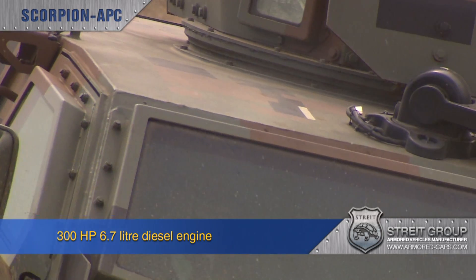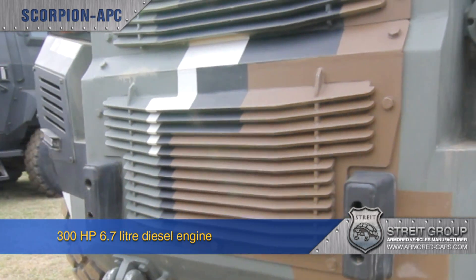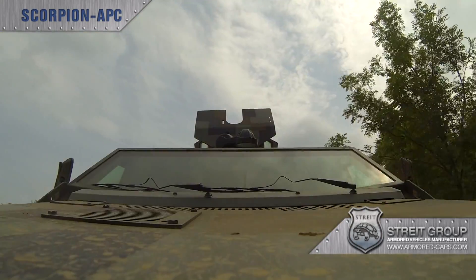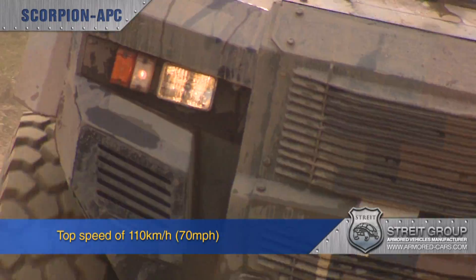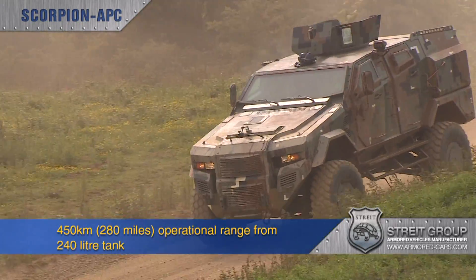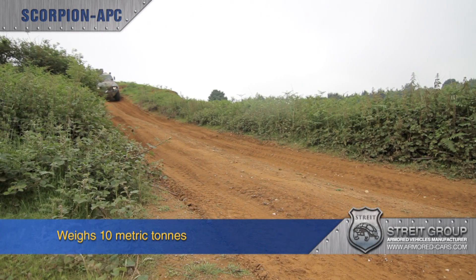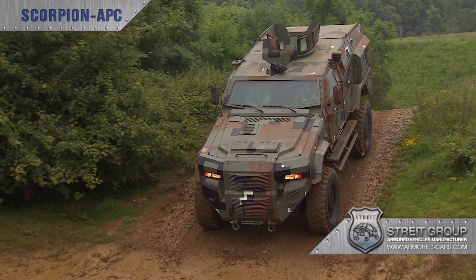Powered by a 300-horsepower Cummins turbocharged 6.7-litre six-cylinder diesel engine with Allison automatic transmission on a 3.6-metre wheelbase, this vehicle can achieve speeds of 110 km per hour or 70 miles per hour. And with a 240-litre fuel tank, Scorpion has an operational range of 450 km or 280 miles, weighing 10 metric tons with a payload of 1.5 metric tons depending on armouring and equipment.